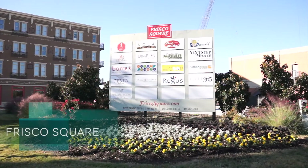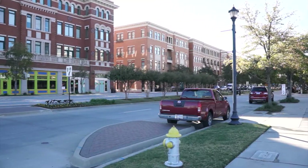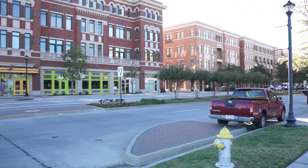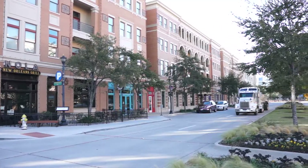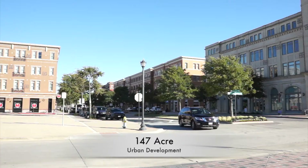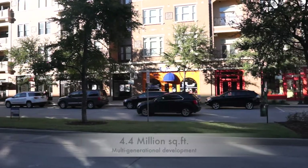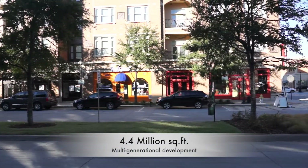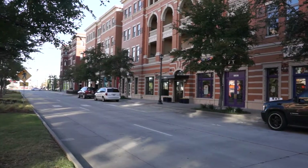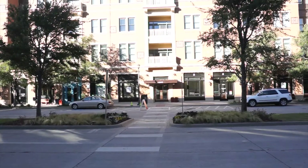Next on our trip was Frisco Square, located on the Dallas North Tollway at FM 720 in Frisco, Texas, approximately 30 miles from downtown Dallas. This 147-acre urban development was started in the 2000s and is still under development today. At build-out, it is anticipated to have over 4.4 million square feet of multi-generational development, with a great mix of retail, entertainment, office, and residential components.